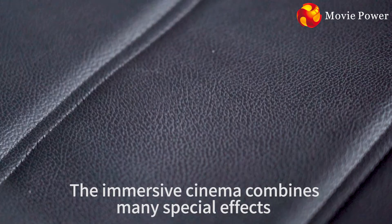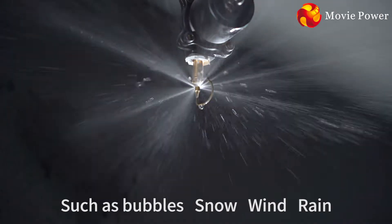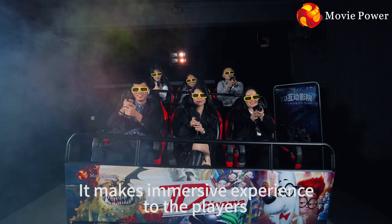The immersive cinema combines many special effects, such as bubbles, snow, wind, rain, lightning, smoke, and so on. It makes an immersive experience for the players.